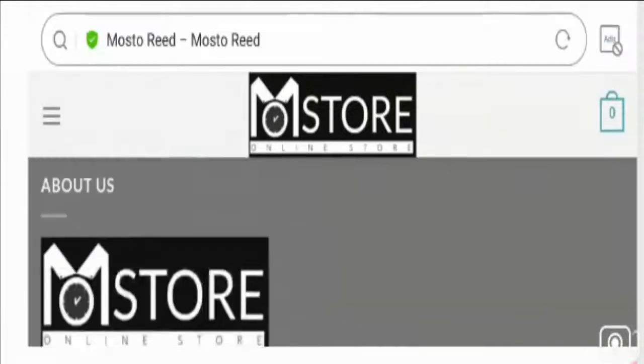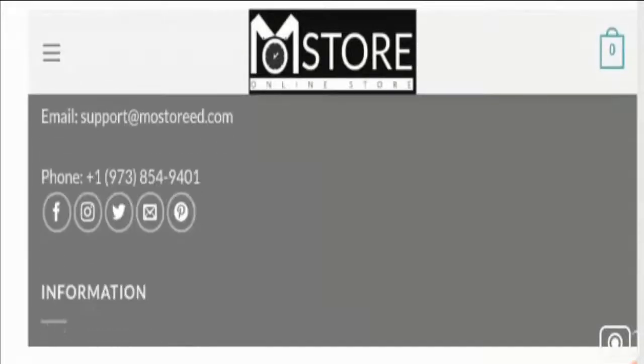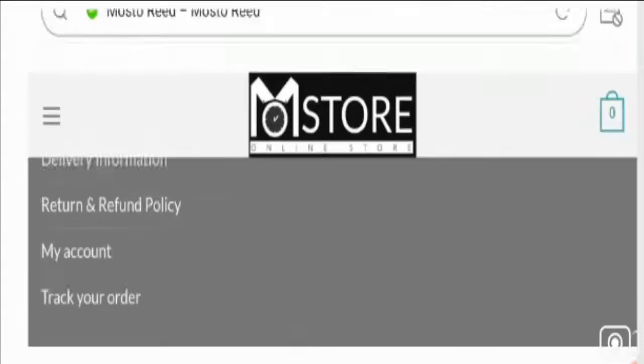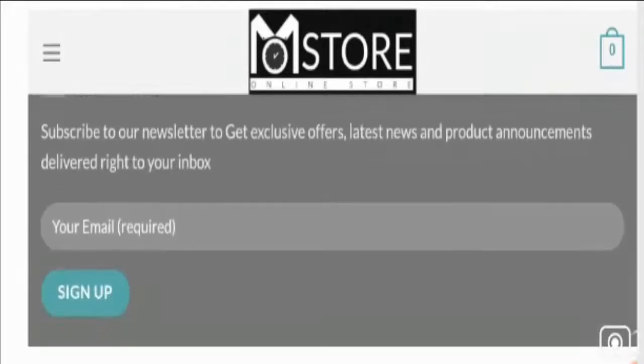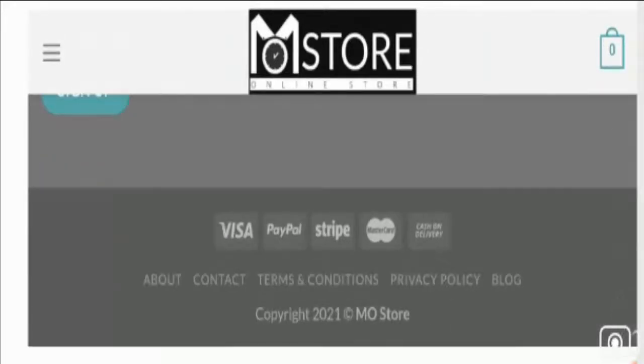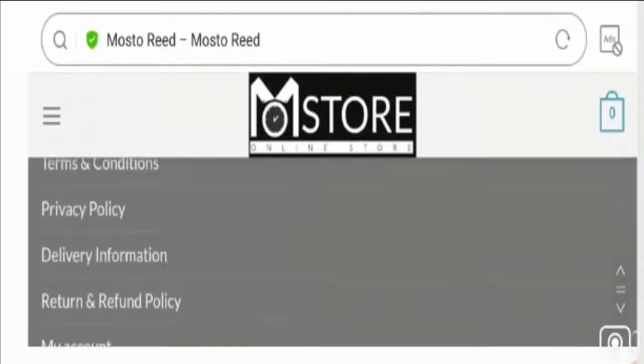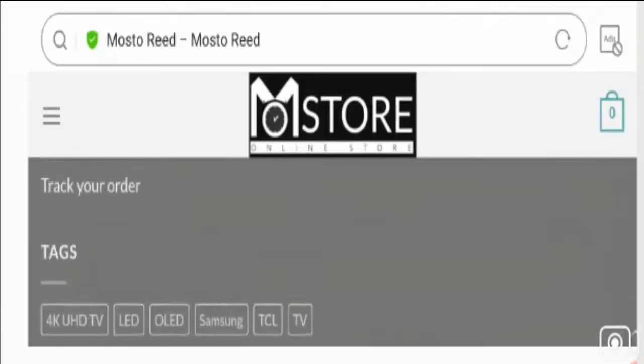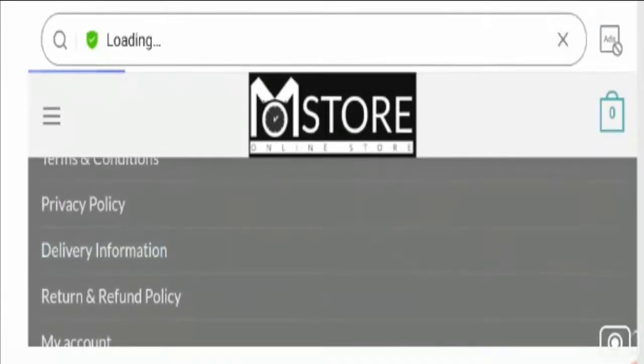These product claims are not true. When you click the Shop button, you get an error while opening the product category list — that's a negative sign. The prices of these offerings are too good to be true. The available payment modes listed at the bottom of the web page include Visa, PayPal, Stripe, Mastercard, and cash on delivery.